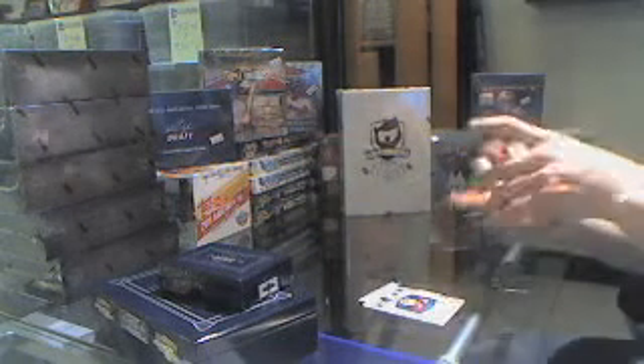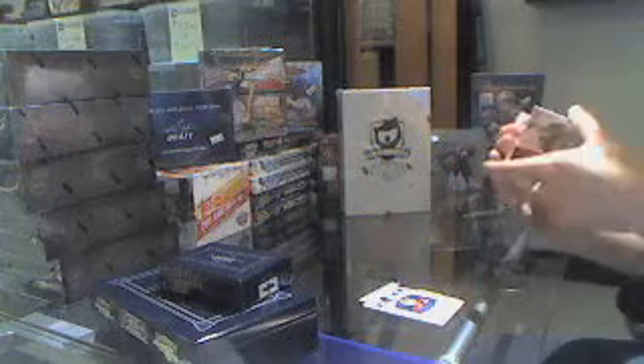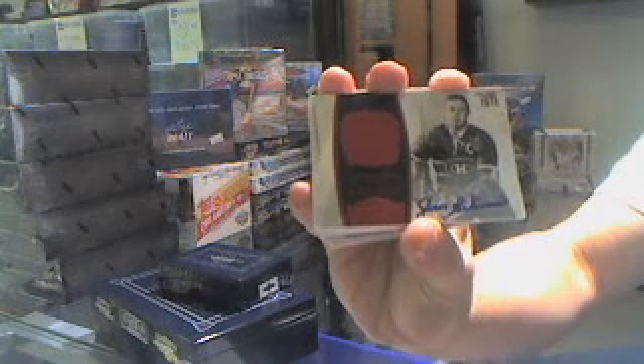Ooh, very nice — a ruby autograph, number 18 of 50, Jean Belleveau. Jean Belleveau, 8 of 50.